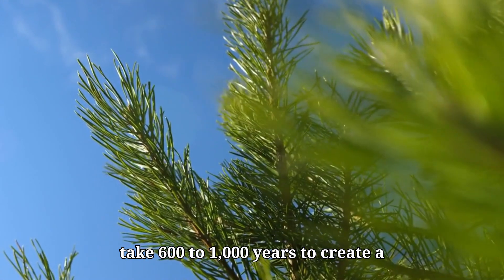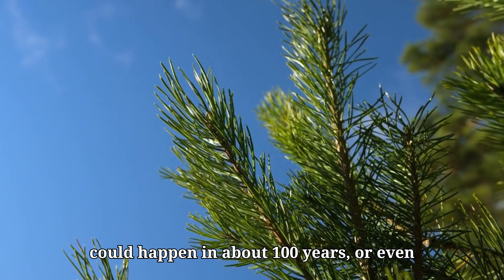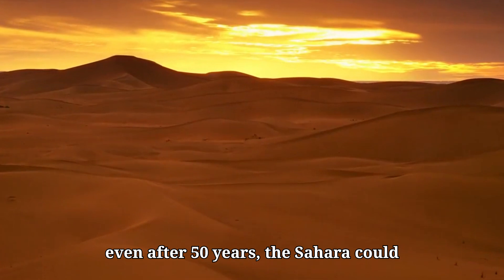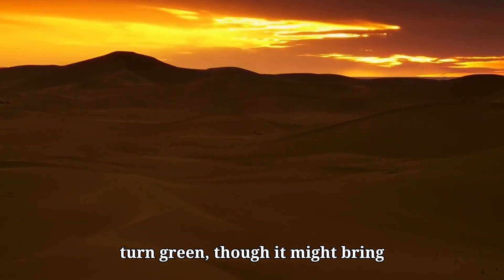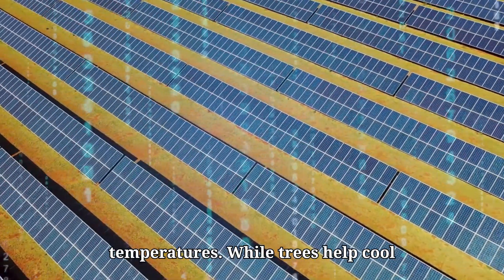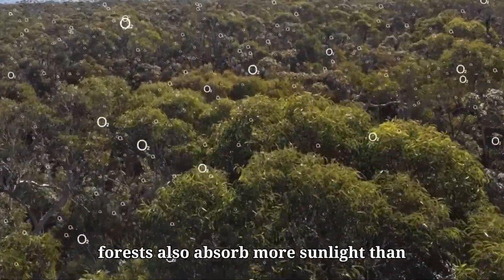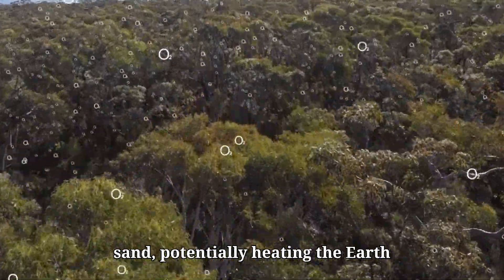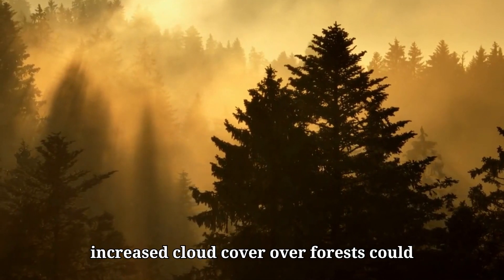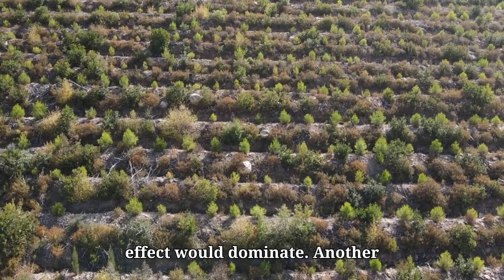While nature alone might take 600 to 1,000 years to create a forest, with human intervention this could happen in about 100 years, or even faster with more resources. But even after 50 years, the Sahara could turn green, though it might bring unexpected side effects. One major issue could be the impact on global temperatures. While trees help cool the planet by removing carbon dioxide, forests also absorb more sunlight than sand, potentially heating the earth further. On the other hand, increased cloud cover over forests could reflect sunlight and help cool things down. Scientists aren't sure which effect would dominate.